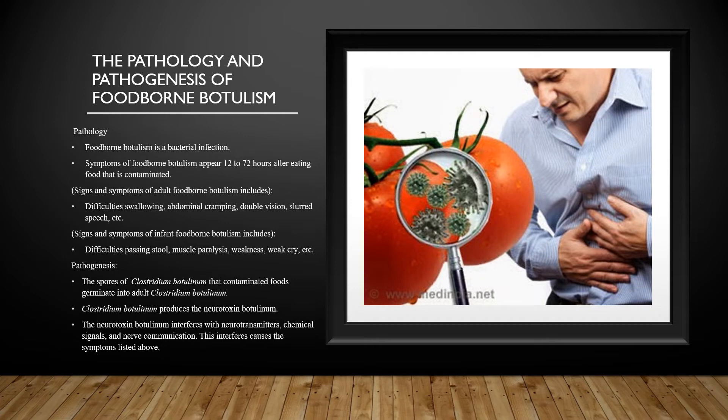The pathology and pathogenesis of foodborne botulism: Foodborne botulism is a bacterial infection caused by Clostridium botulinum. Symptoms of foodborne botulism generally appear 12 to 72 hours after consuming foods that are contaminated with botulinum toxin produced by the bacteria Clostridium botulinum.